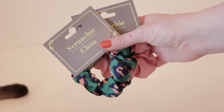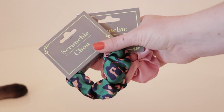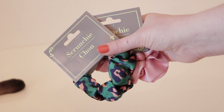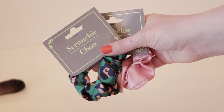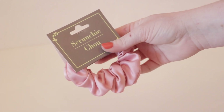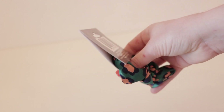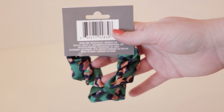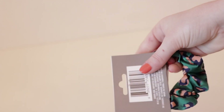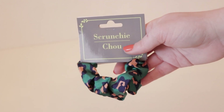I also found two other scrunchies that look like they're made out of a silk material and I just thought the colors were absolutely beautiful — and my cat thinks so too. One is a light pink color and the other is some kind of animal print. Either way, I absolutely love these hair scrunchies and I highly recommend you pick them up if you love hair accessories.